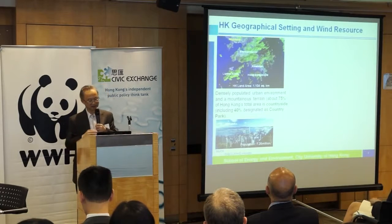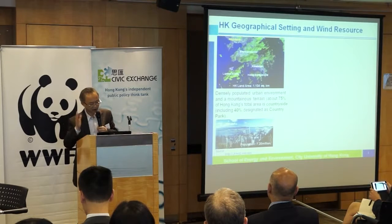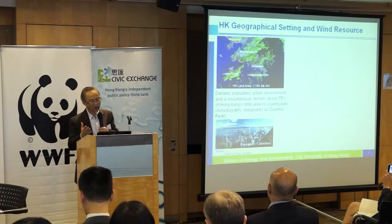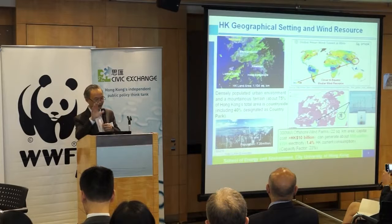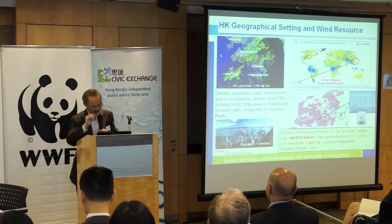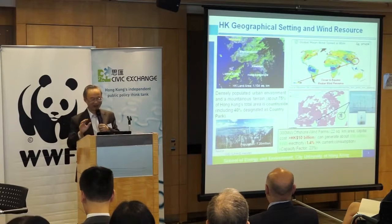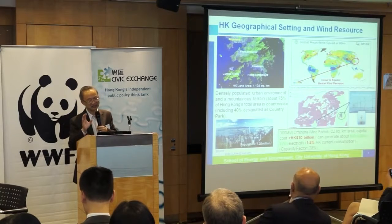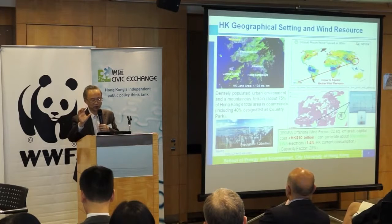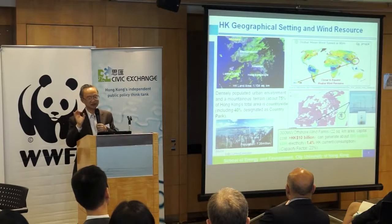How about Hong Kong? Hong Kong is so densely populated. 75% of Hong Kong's land area is countryside. 40% is designated as country park. Only about 27% is left for development. Hong Kong is actually quite close to the equator — the closer to the equator, the less wind resources. That's a very important geographical constraint in Hong Kong.